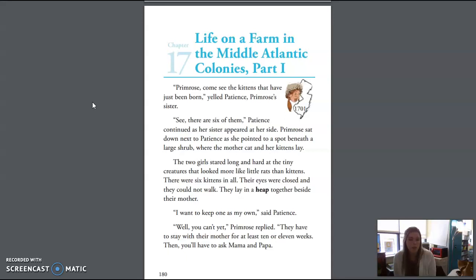Primrose sat down next to Patience as she pointed to a spot beneath a large shrub, where the mother cat and her kittens lay. The two girls stared long and hard at the tiny creatures that looked more like little rats than kittens. There were six kittens in all. Their eyes were closed and they could not walk. They lay in a heap together beside their mother. "I want to keep one as my own," said Patience.